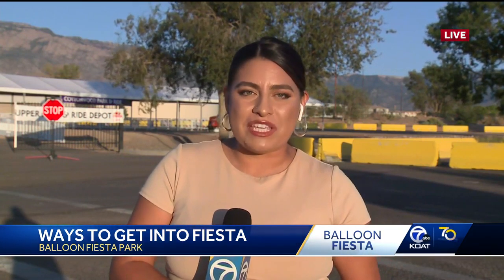Reporting live at balloon fiesta park, Stephanie Moniz, KOAT Action 7 News. If you want to park and ride, you can pre-purchase tickets online. You can use that at KOAT.com, where you can also see the locations and schedule.